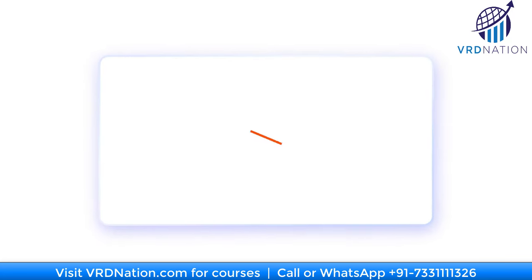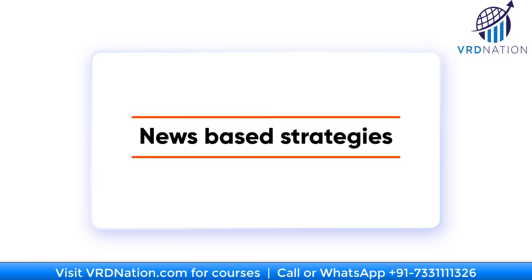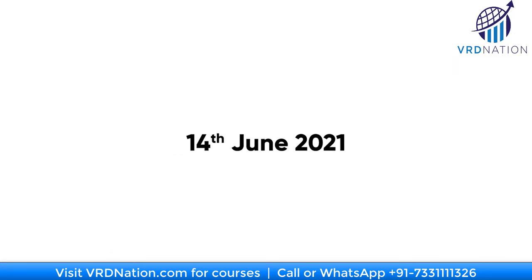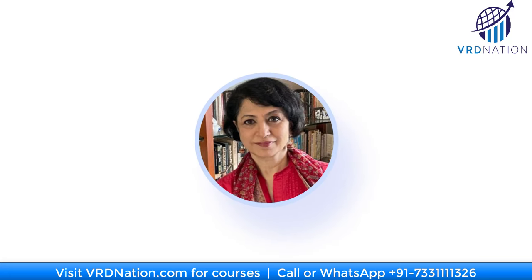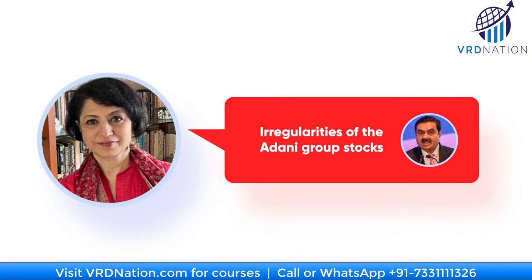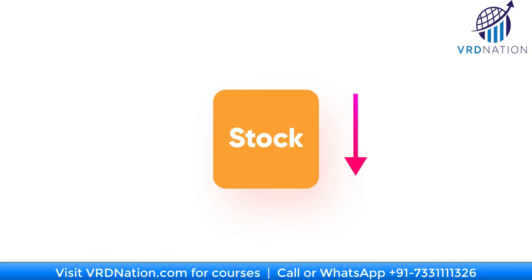Take for example news-based strategies. On 14th of June 2021, Sucheta Dalal, the famous journalist who brought down the Harshad Mehta empire, tweeted about irregularities in the Adani Group stocks. As soon as she tweeted that, Twitter and all the news blogs became a buzz about the Adani Group stocks, and because of that the stock went down 25% in the first hour. It then went back up 25% in the rest of the day when the company issued clarifications.